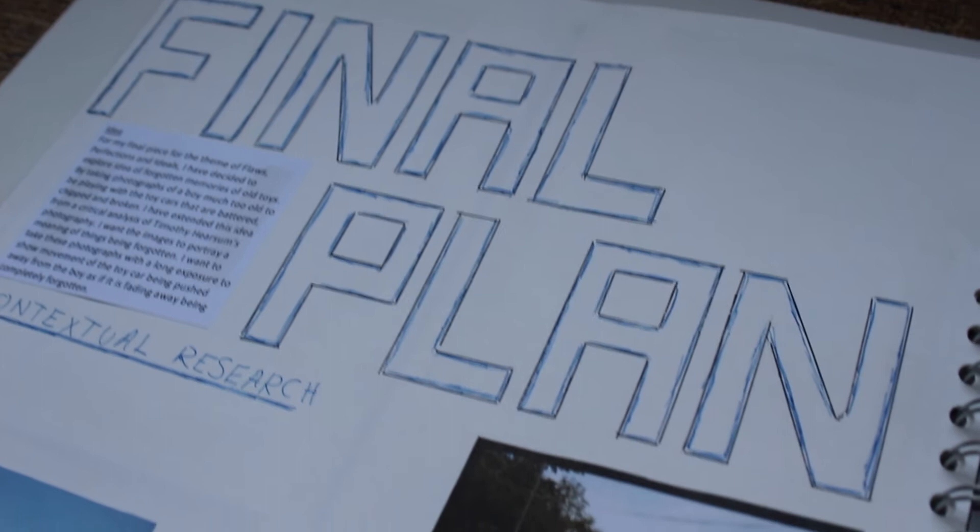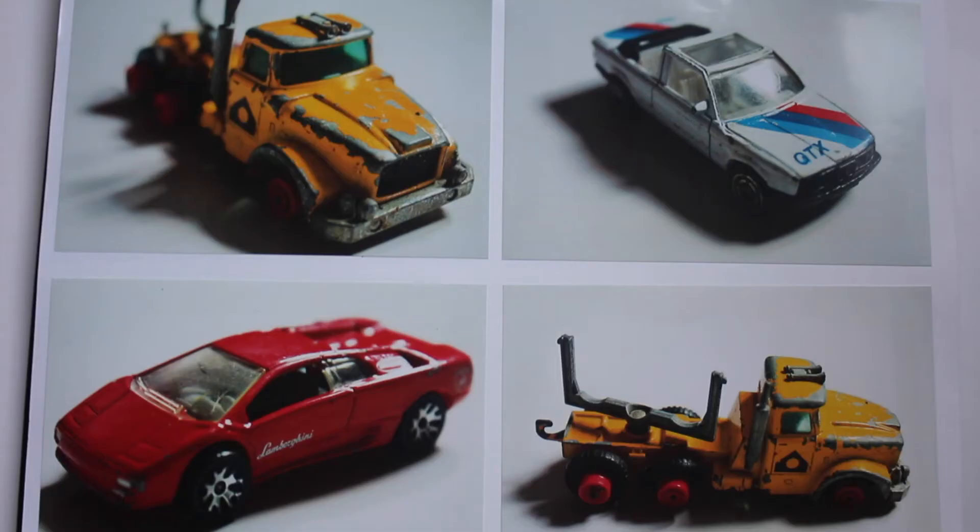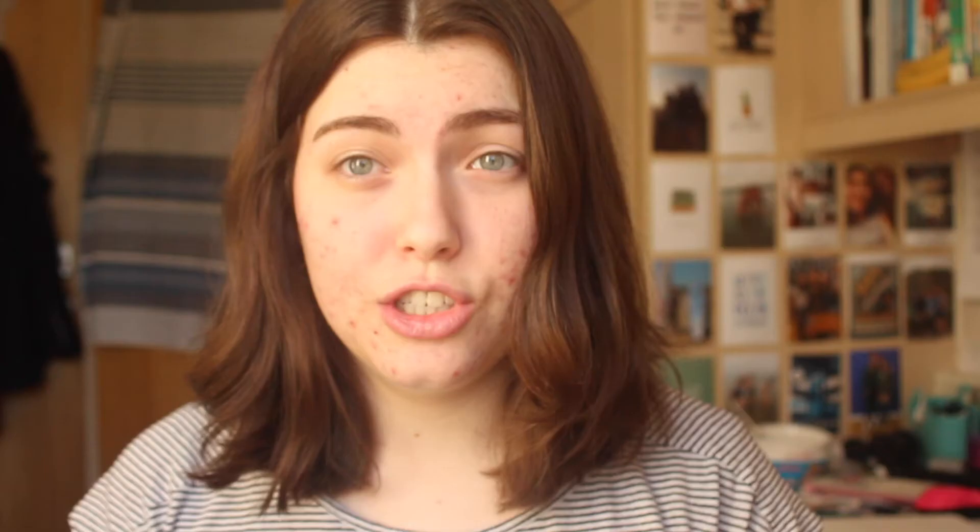And then I also took sketchbooks because they want to see your work in progress. They want to see how you can develop a project, take an idea and develop it, try different things and then get a final image.